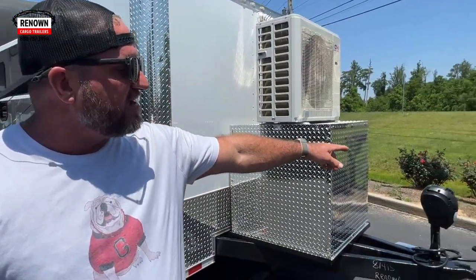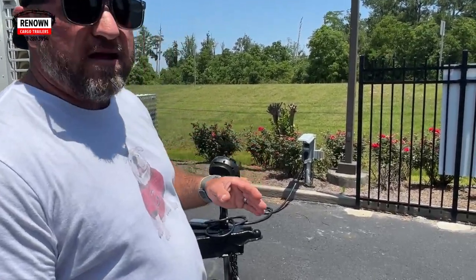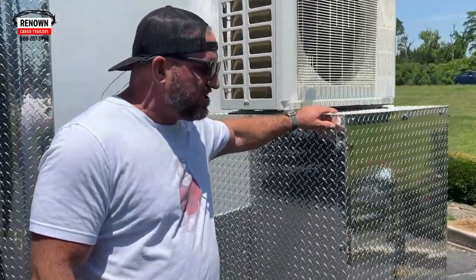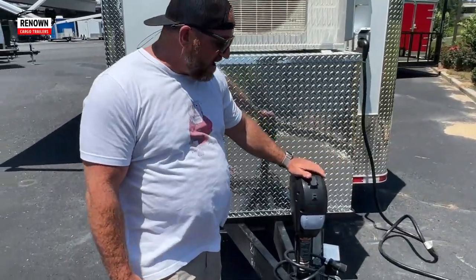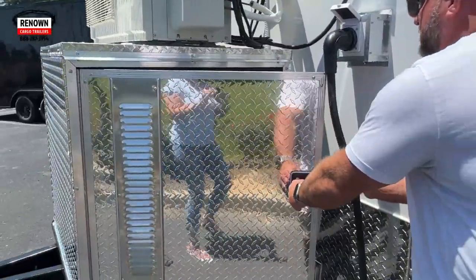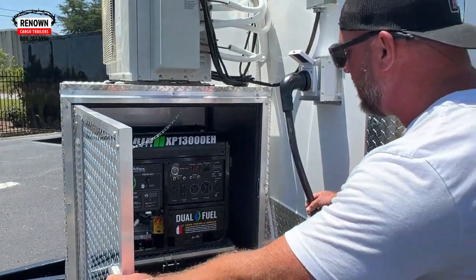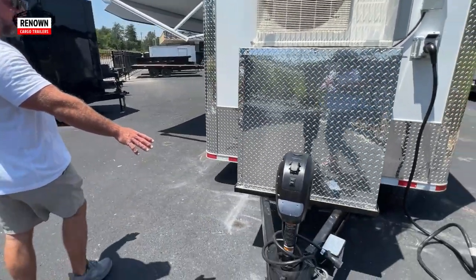Guys, you can hang meat in this trailer — and I'm not being sarcastic when I say that. We've got it plugged in right there to a 50-amp power source. You'd either power this thing by a generator or a shoreline. This is actually the generator box where they're going to store their generator. We've got a 5,000-pound electric jack on the front. The generator is already installed and mounted in there, everything's ready to go. It's also got an extended tongue on it.